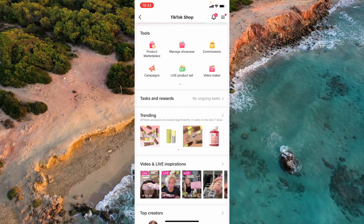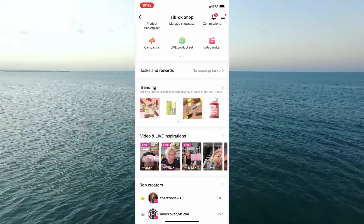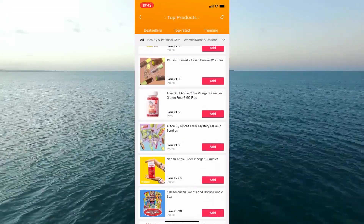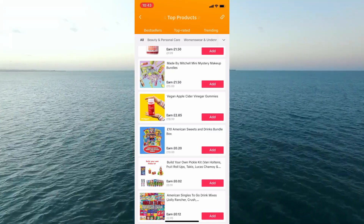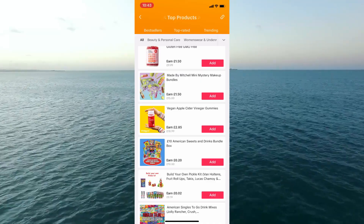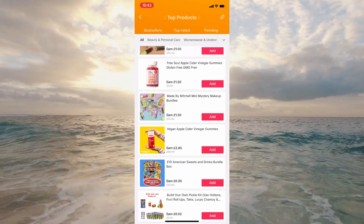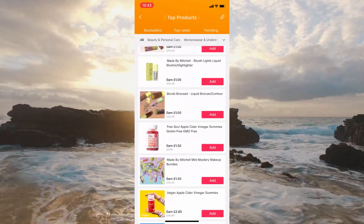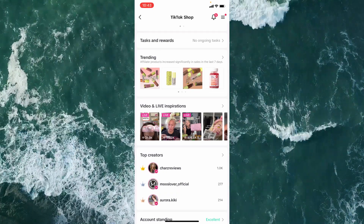Below that you've got Tasks and Rewards for any promotions that could help you earn more than normal. Then there's Trending Products, where you can see what's going viral at the moment and which tie closest to your audience. Commission varies — for example, the American sweets and drinks bundle is only 20 cents, but the apple cider vinegar is £2.85, which is pretty good.